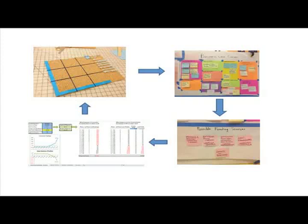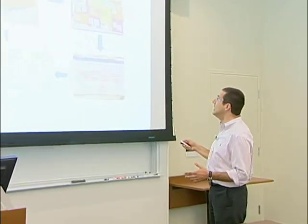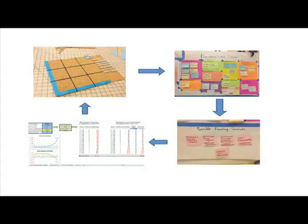Here is an example of what happens in the course. You start with a physical prototype of the product or the service. You complement that with a prototype of the business model, and we are using a tool called the business model canvas. Then you start brainstorming the different sources of funding and develop spreadsheets for the different financial models that are going to support turning this product into a scalable business. By going through this cycle over multiple rounds of iteration, you are refining not only the product but the business model, the funding strategy, and the financial model.